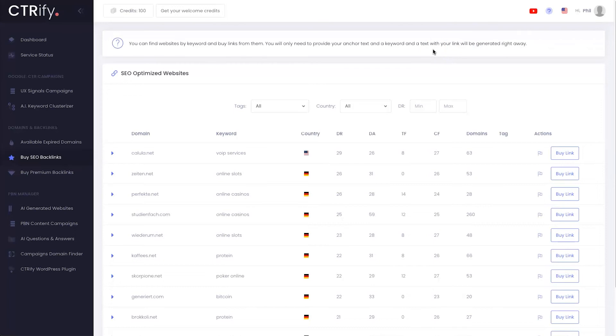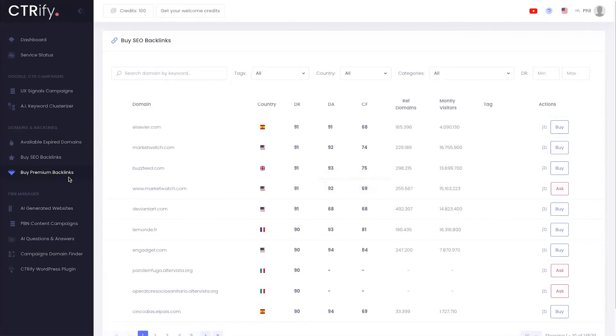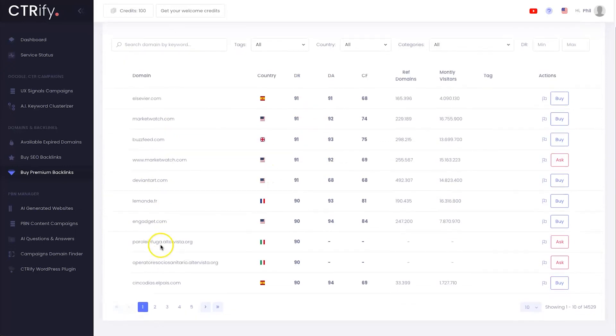One feature they're adding soon is the ability to list your own website on that backlink list so you can earn money on the side — and it's all automated. For premium backlinks — basically some of the biggest websites in the world — you come inside here, choose the one within your niche, and you can see these DA's and DR's are massive. There are over 14,000 websites listed. It's quite expensive but it's going to save you time, especially if you're doing it for a client.